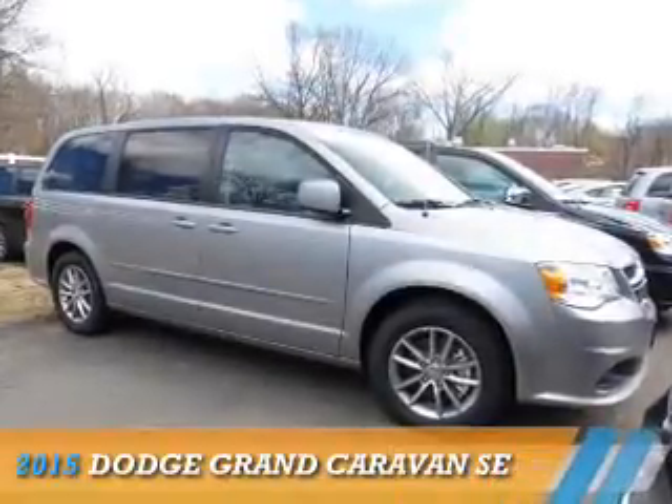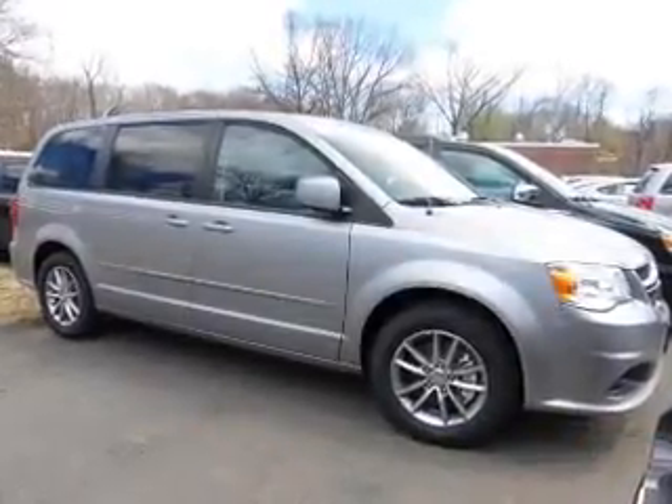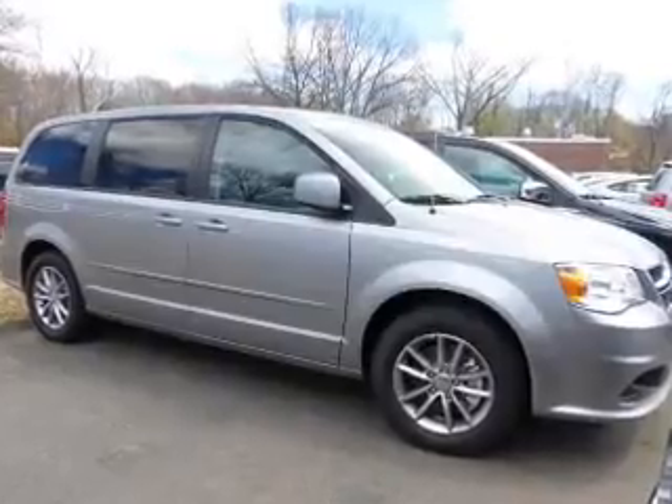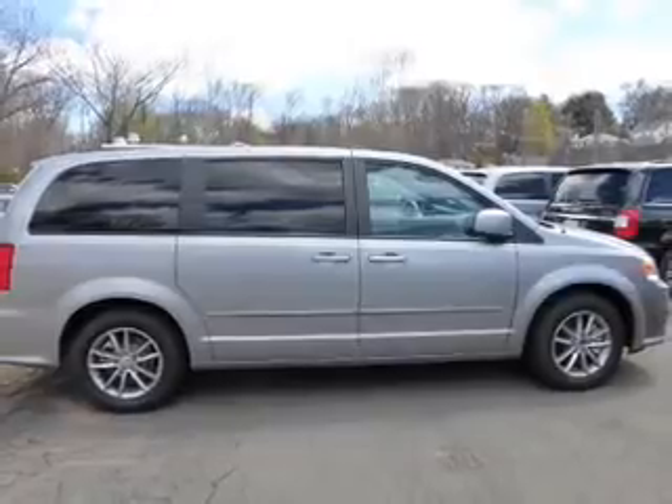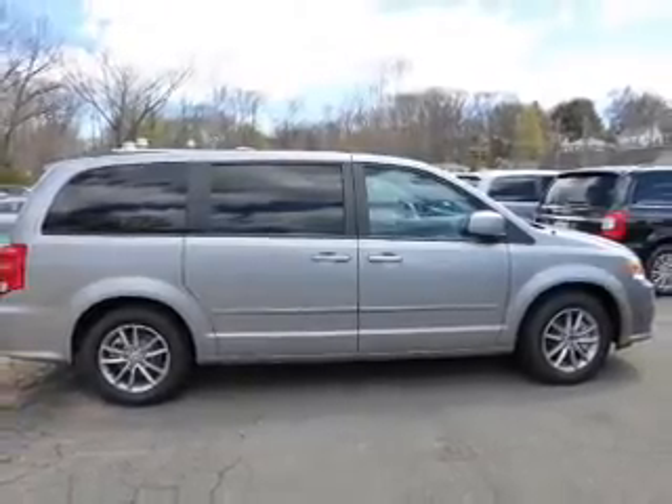Presenting the 2015 Dodge Grand Caravan — Grab Life by the Horns. It's powered by front wheel drive, a 3.6 liter, 6 cylinder engine, and an automatic transmission.